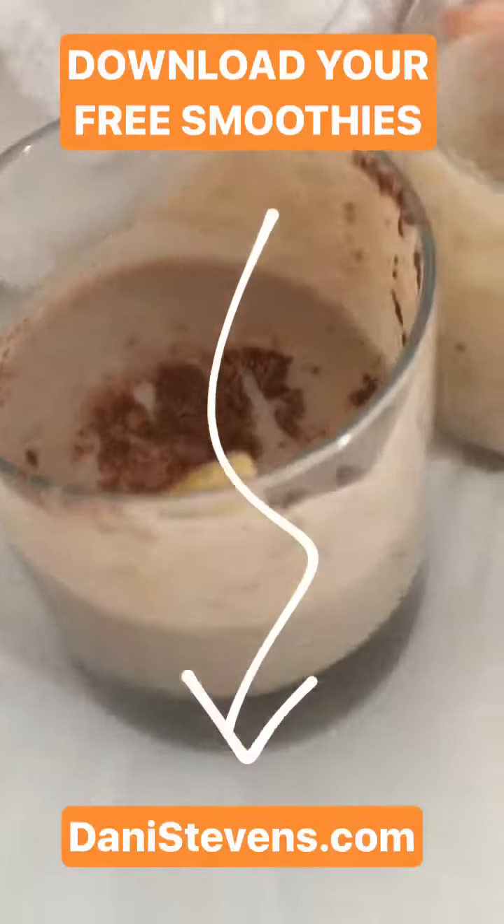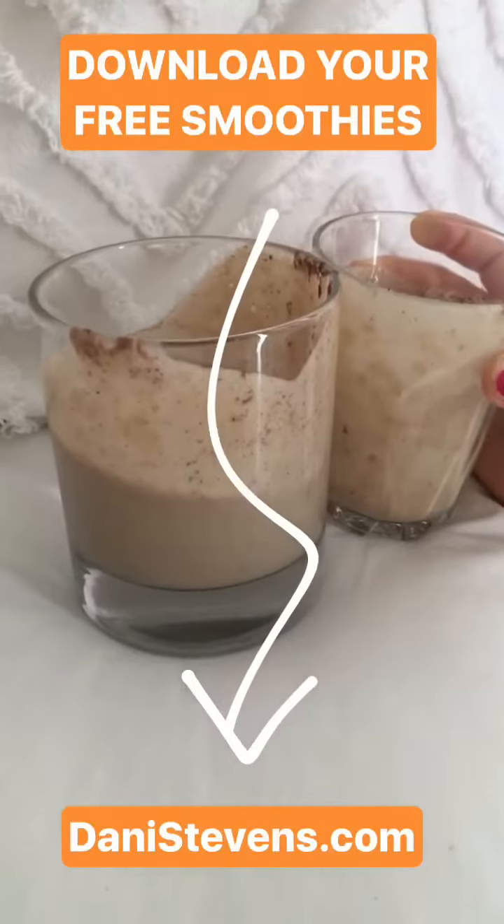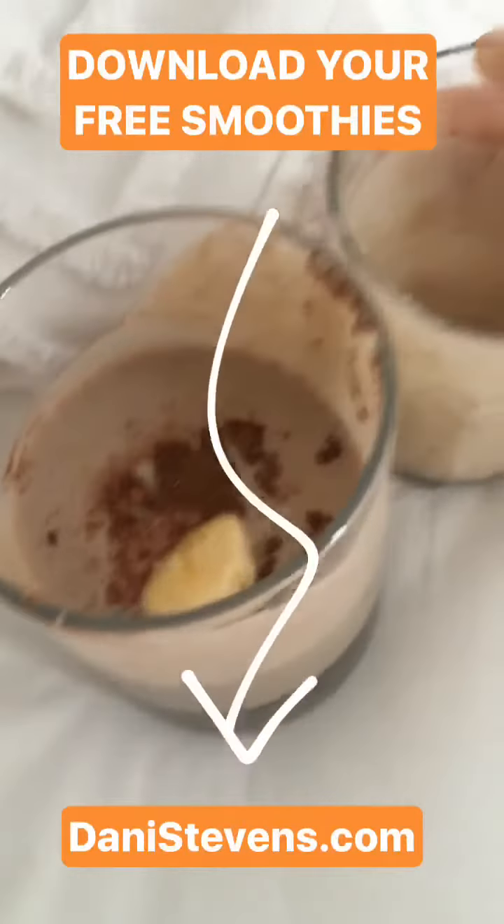And where can we find all these delicious smoothies? On dannystevens.com — woohoo!